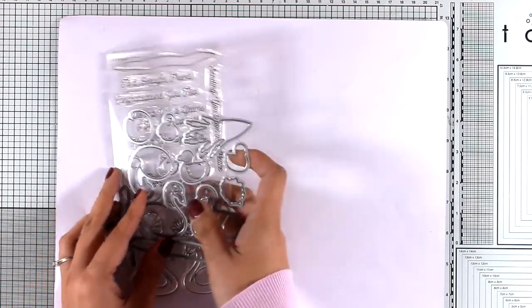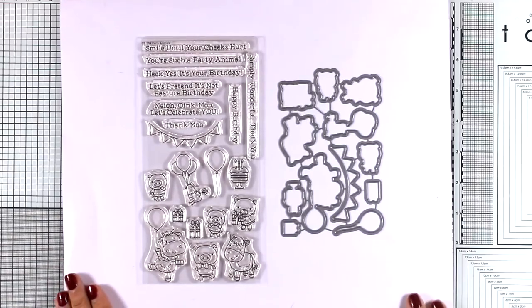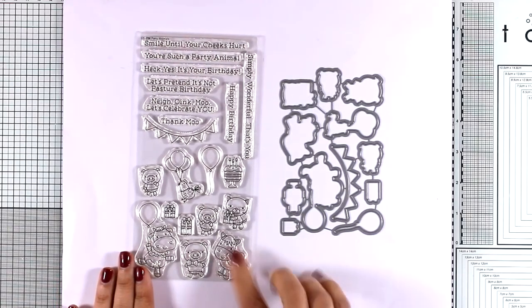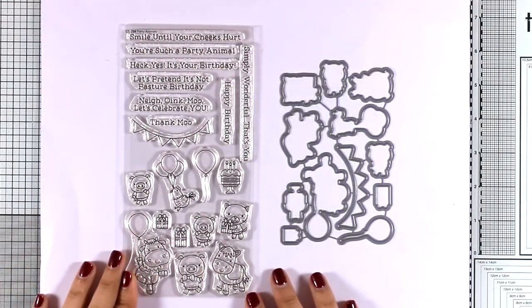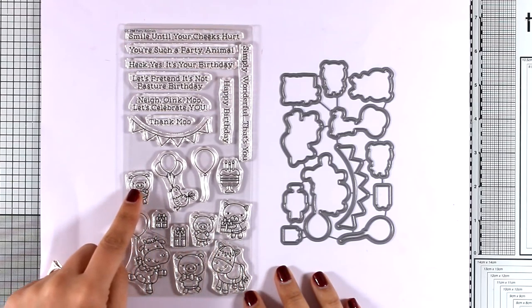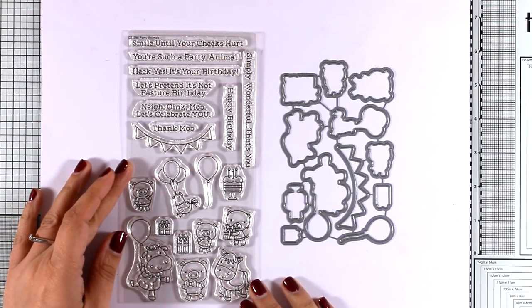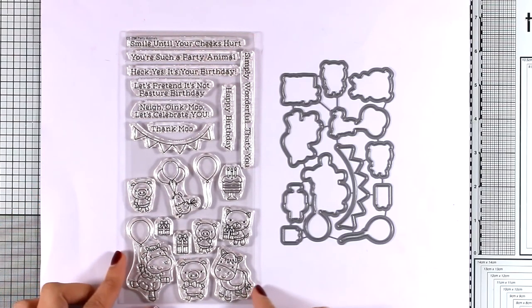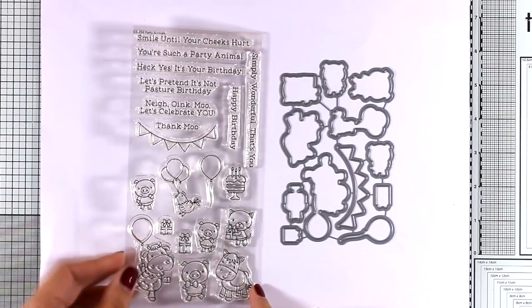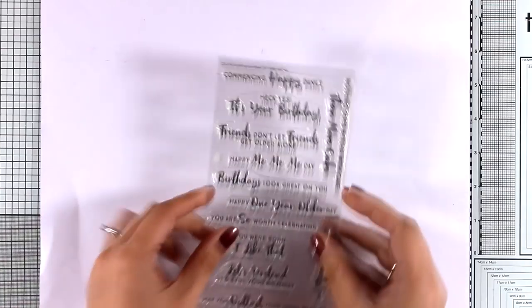Of course you can get the matching dies just like with every My Favorite Things stamp set. Now let's move on to a lovely one that you can use for birthday cards. All these designs are so cute and tiny and at the same time they give you so much to work with. You get little creatures with balloons and banners and birthday cakes. It's an adorable stamp set — and that was Party Animals, by the way.